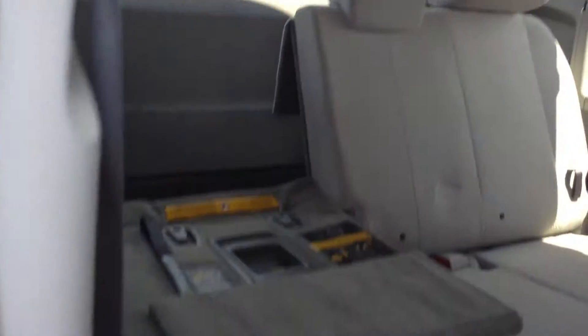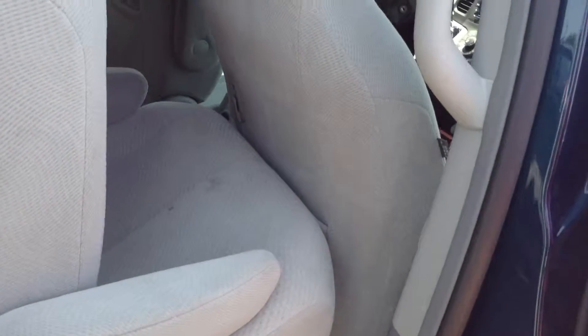Three rows of seats. They look like they're in pretty good shape, but this seat does have a little bit of stains on it. All cloth seats in a light gray color.